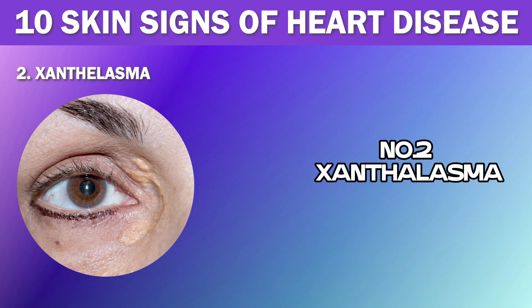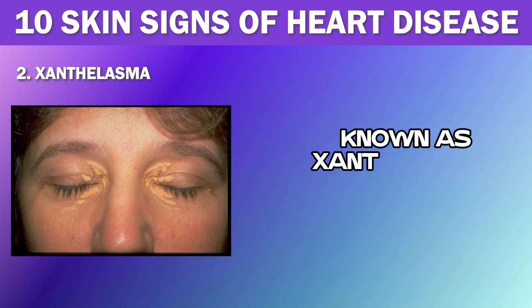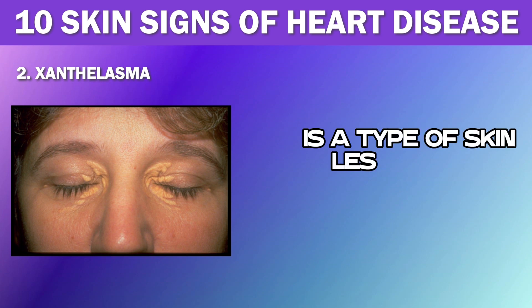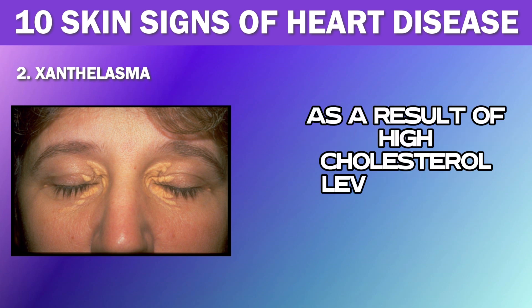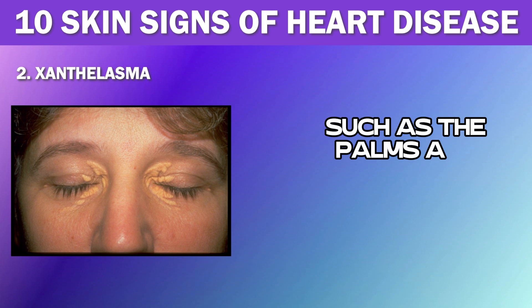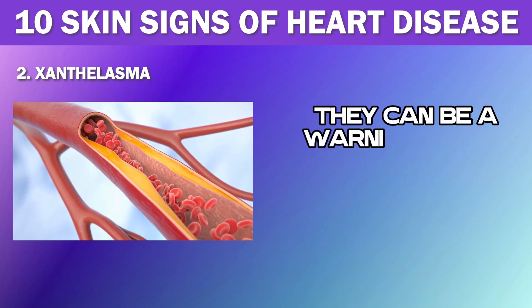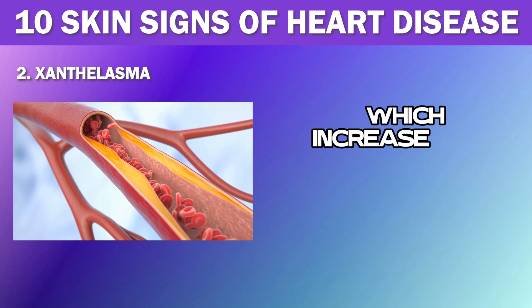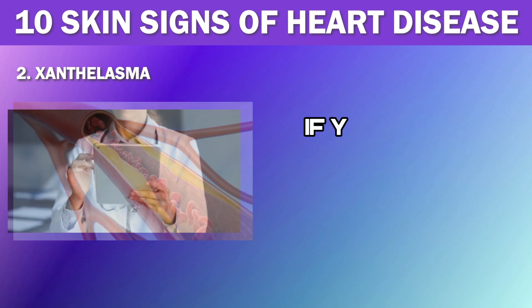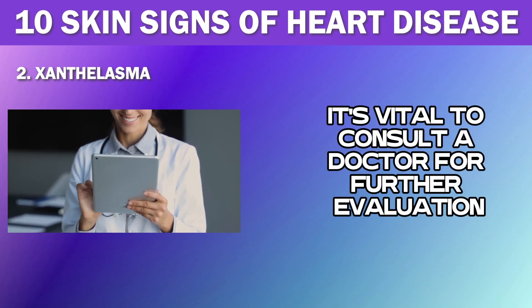Number 2: Xanthelasma. If you notice small yellowish-orange bumps around your eyes or on your eyelids, it could be a sign that your heart's health is at risk. This yellowish discoloration, known as xanthelasma palpebra, is a type of skin lesion that can occur as a result of high cholesterol levels in the blood. These growths can also be found on other parts of the body, such as the palms and backs of the legs. While these deposits may not be painful or harmful on their own, they can be a warning sign of high cholesterol levels, which increases the risk of developing heart disease. If you spot any of these growths on your skin, it's vital to consult a doctor for further evaluation and treatment.